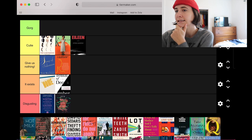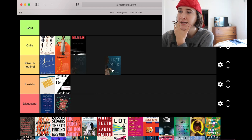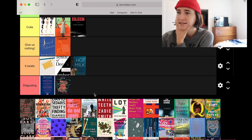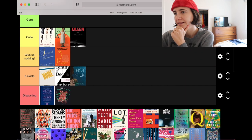Hot Milk — Deborah Levy needs help with her book covers in general, at least the US ones. It is a photographic treatment, it gives me the vibes of the place — this is set in a desert coastal town in Spain, I think. It exists, it exists.